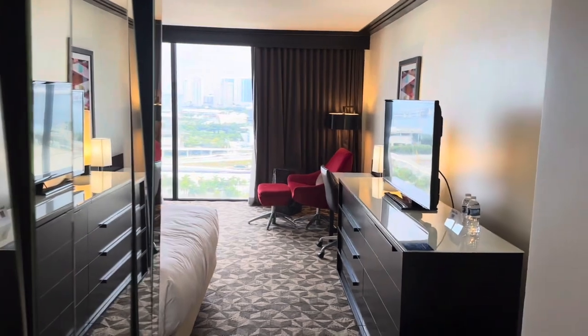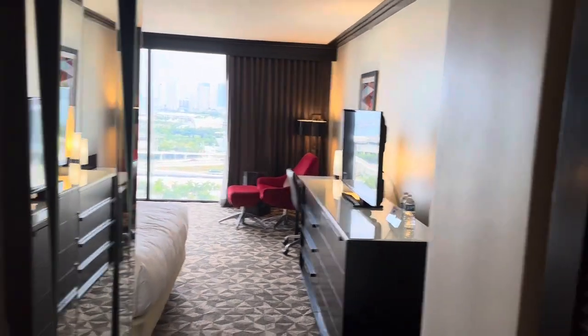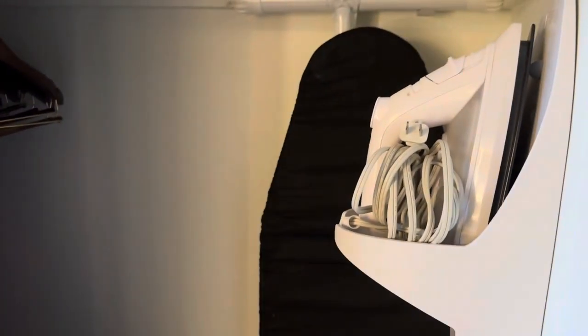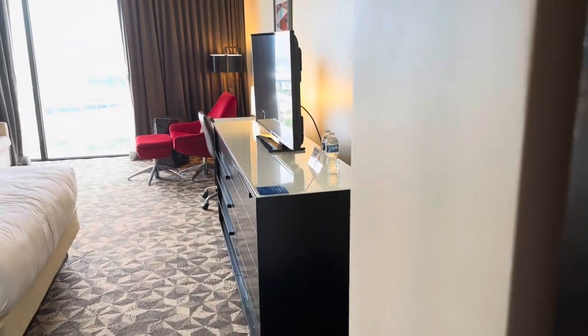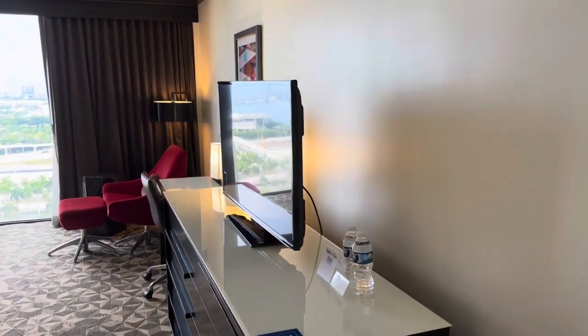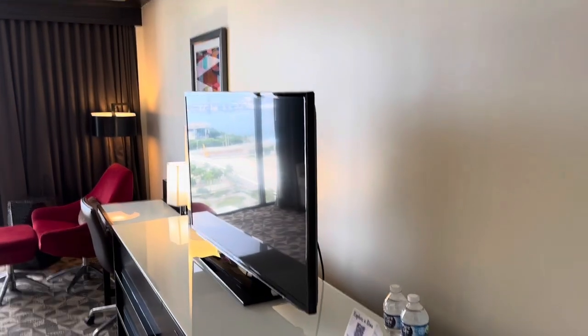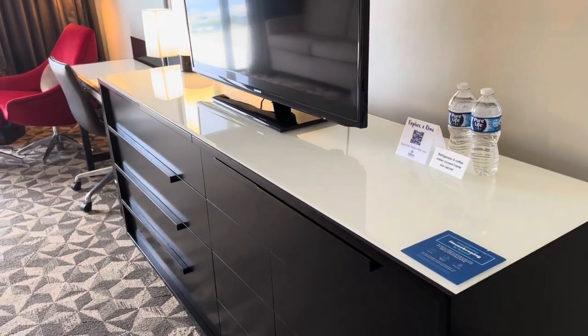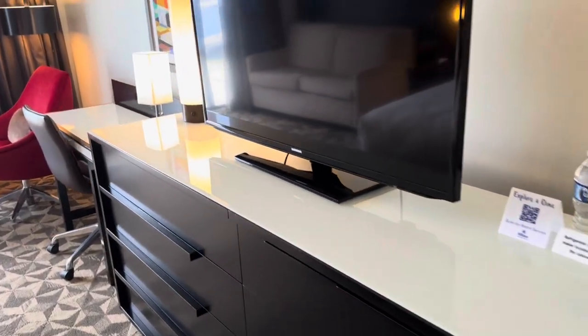This is the bay view room. When you first enter, there's a closet to your right. They've got the extra cover, ironing board, and iron in here, with plenty of hangers. As you move into the room, there's a decent-sized television and a pretty large counter with drawers.